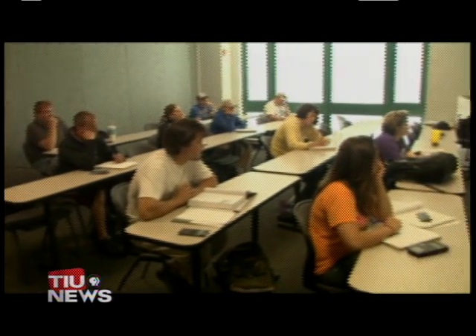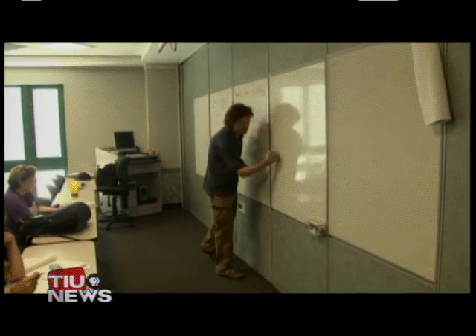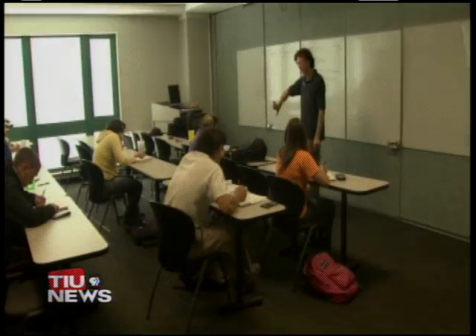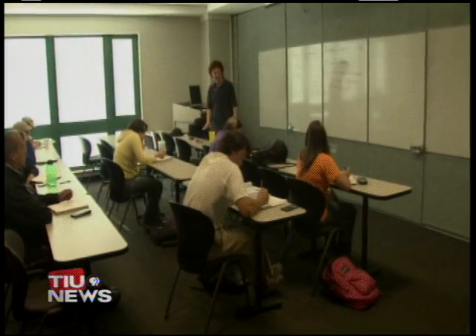One of the big things about Ivy Tech in general are its small class sizes, and they are still able to keep class sizes small. So instead of 25 people in a classroom, they are able to put 30 in a classroom for a general psychology class. That alone will increase enrollment, without having to hire more faculty or adjunct staff to teach those classes.